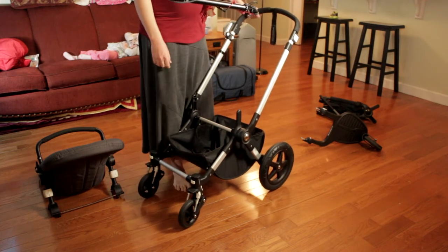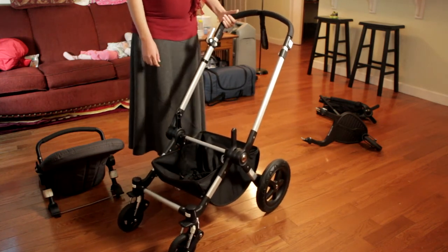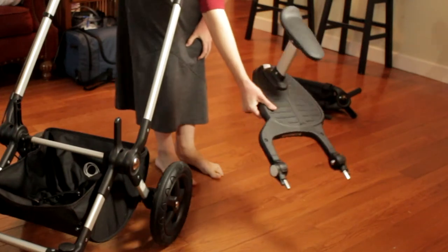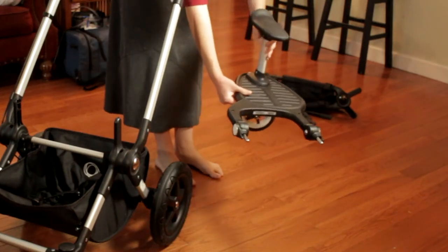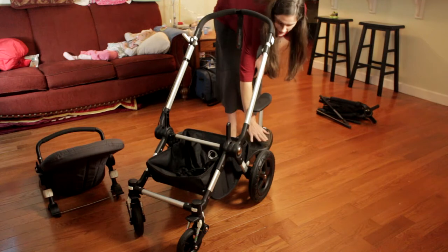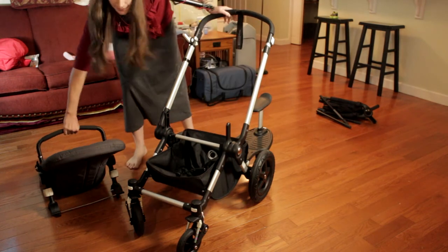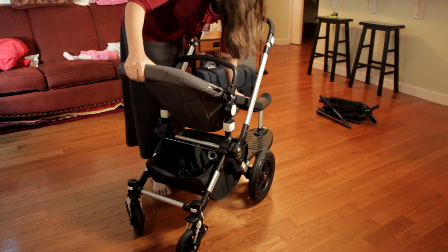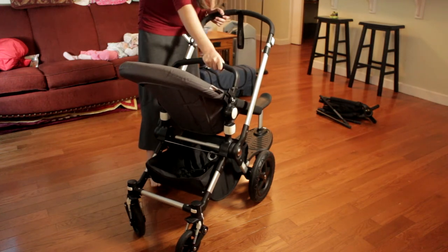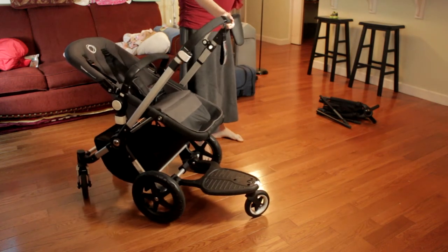Another thing we really like from Bugaboo is their sit-and-stand board. It basically turns it into a sit-and-stand stroller — it's an extra seat or standing board for a toddler. It's just a board they can stand on. You have to buy adapter pieces for it, and they can stand there and hold on. Our two-year-old daughter likes to hold on here, and she can talk to Alessandra and interact. A toddler can ride just standing on it.